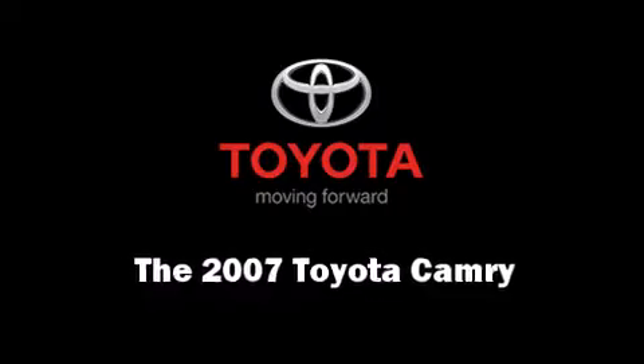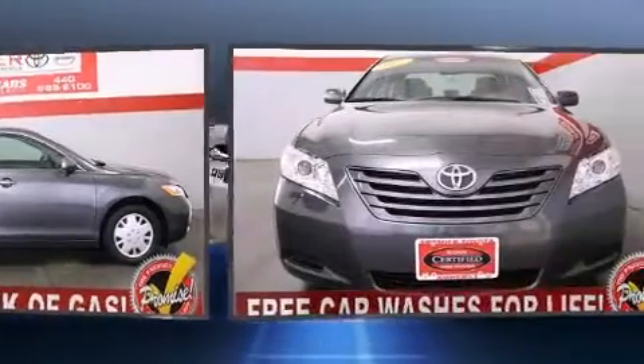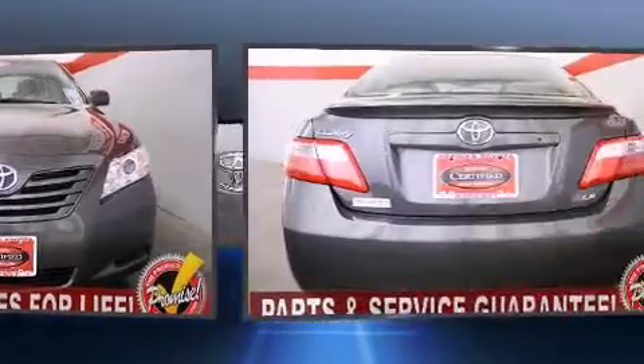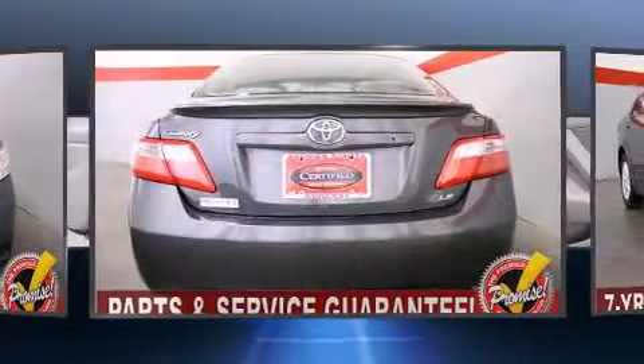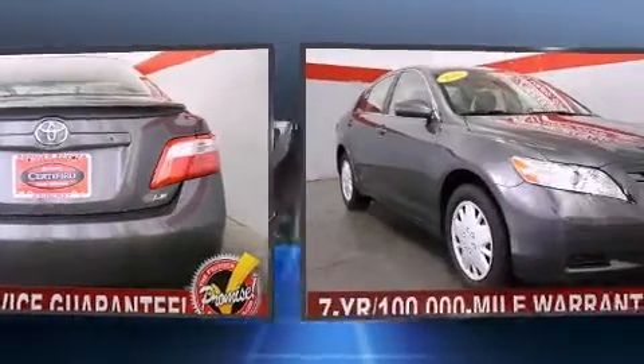The 2007 Toyota Camry. This four-door, five-passenger sedan still has less than 80,000 miles. Smooth gear shifts are achieved thanks to the 2.4-liter four-cylinder engine, providing a spirited yet composed ride and drive.